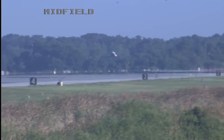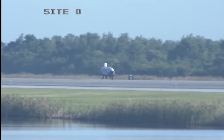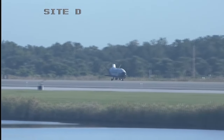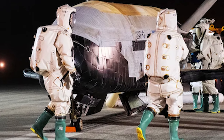O.T.V. 4 ran from May 20, 2015, through May 7, 2017 — 718 days. O.T.V. 5 ran from September 7, 2017, through October 27, 2019 — 780 days. And O.T.V. 6 ran from May 2020 until November 12, 2022 — 908 days.